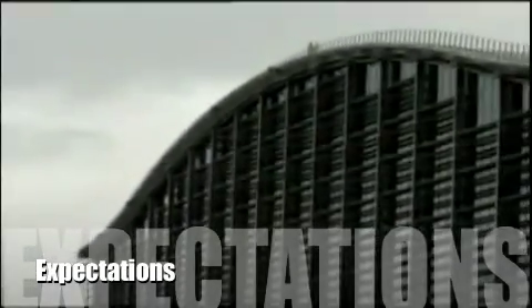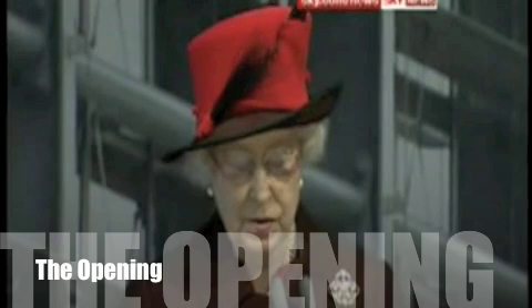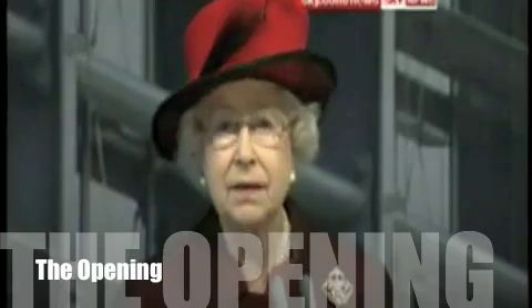"Terminal 5 is very important for British Airways, because for the first time in almost 40 years, we'll be able to have our core operations under one roof. So it will give us a much more efficient operation, and we will be able to give our customers the standard of service that we've aspired to give. We are delighted to be here at Heathrow today to join these special celebrations and formally declare Terminal 5 ready for business."